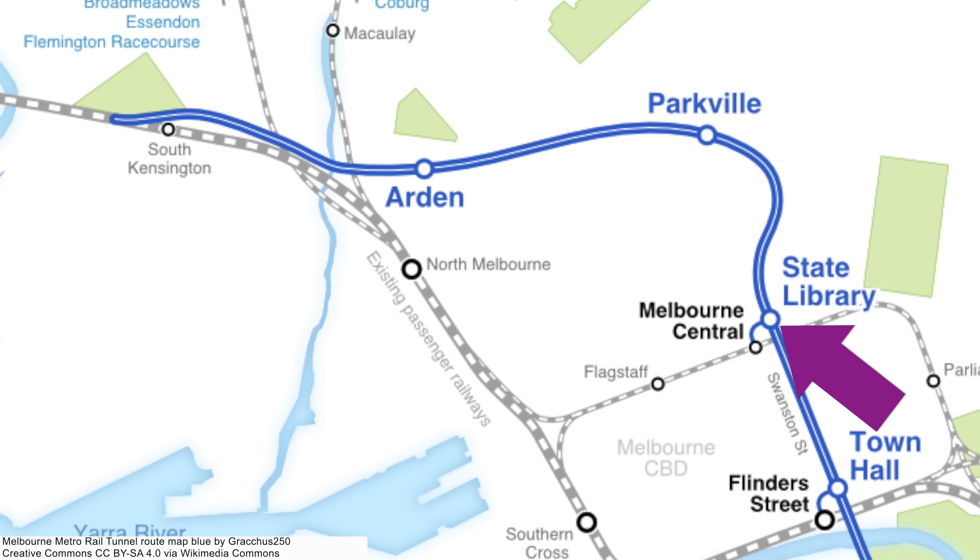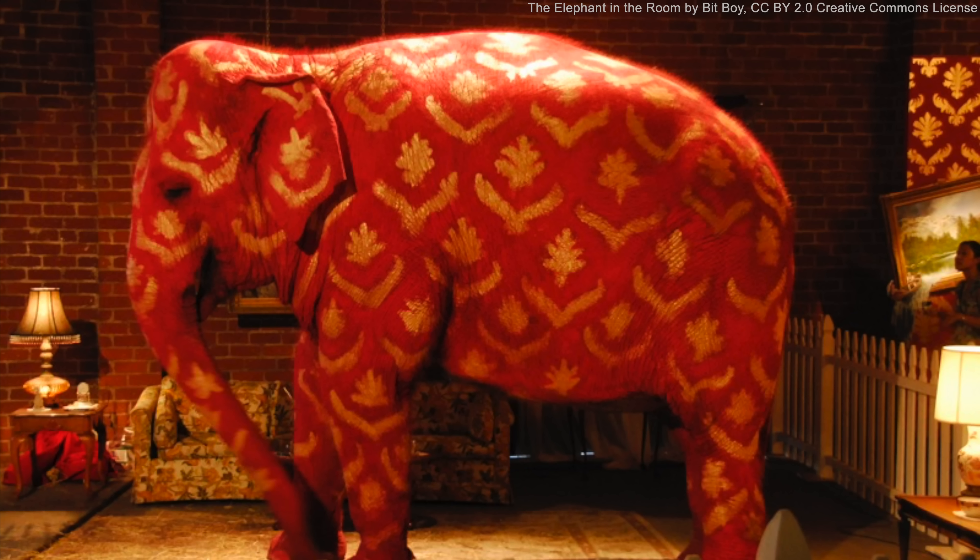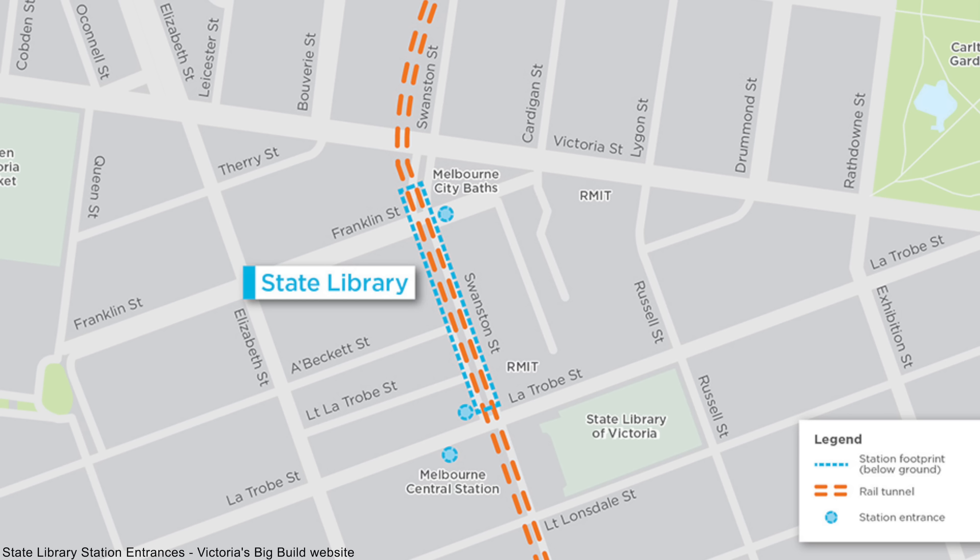In this video I'll cover State Library, Parkville and Arden stations and then the Western Tunnel Portal at South Kensington. But before I get stuck in, we need to deal with the elephant in the room — the fact that Melbourne is now bigger than Sydney. That's actually been the case since 2021, thanks to Melton becoming part of the Greater Melbourne area. Unfortunately it took a while for this news to reach Sydney.